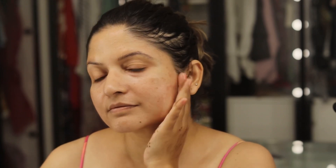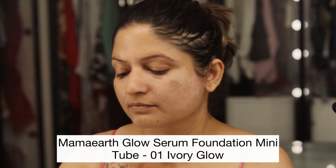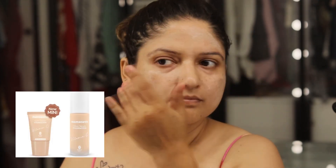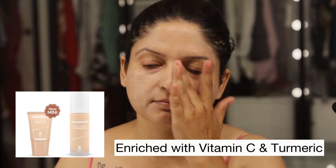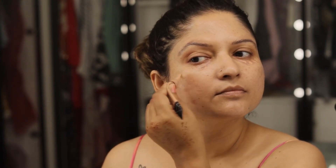After the application of the 10% Niacinamide Serum, I applied the Glow Serum Foundation mini tube in Ivory Glow. This is the same formula that used to come in a glass bottle, which was difficult for transportation, but now this new tube has a 12-hour long stay and perfect coverage — it is apt for traveling. These days I'm noticing a new trend where people have started diverting from foundations towards skin tints.